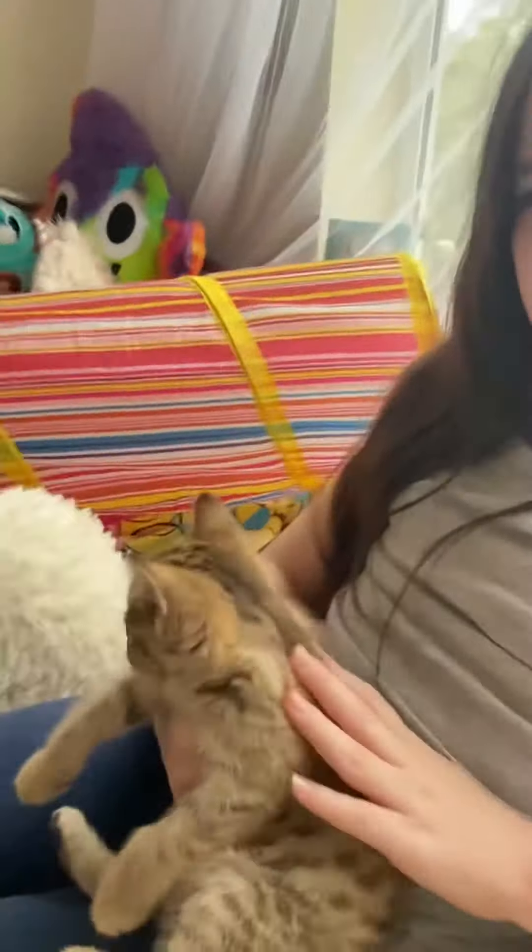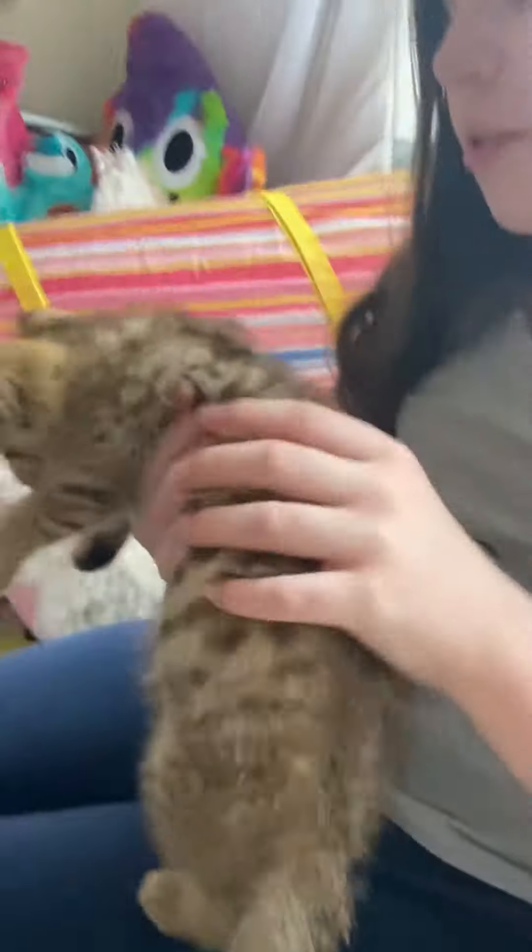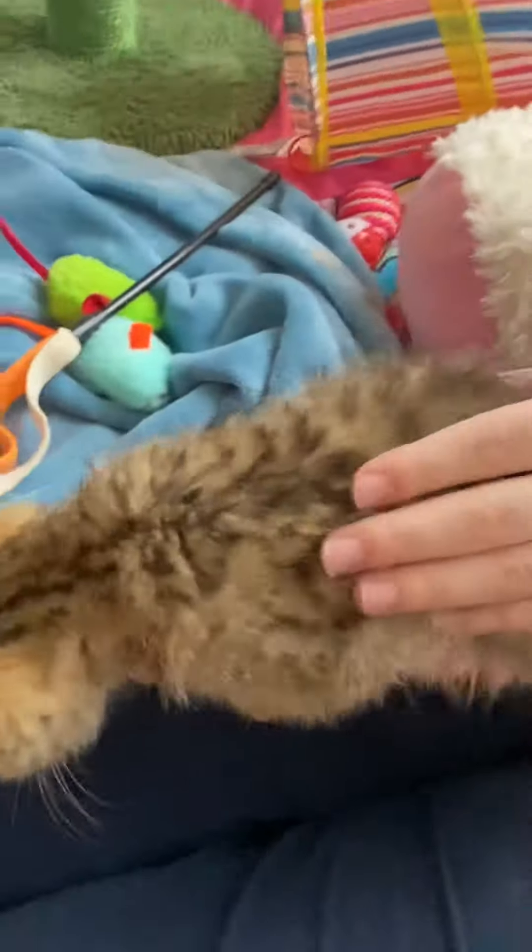Hey guys, it's Gigi and Harlow, and today we are going to be doing all about Wybie — all about this kid and like Wybie. So if you don't know who Wybie is, Wybie is our kitten, our cat, and you'll know about him if you watch the room tour video.